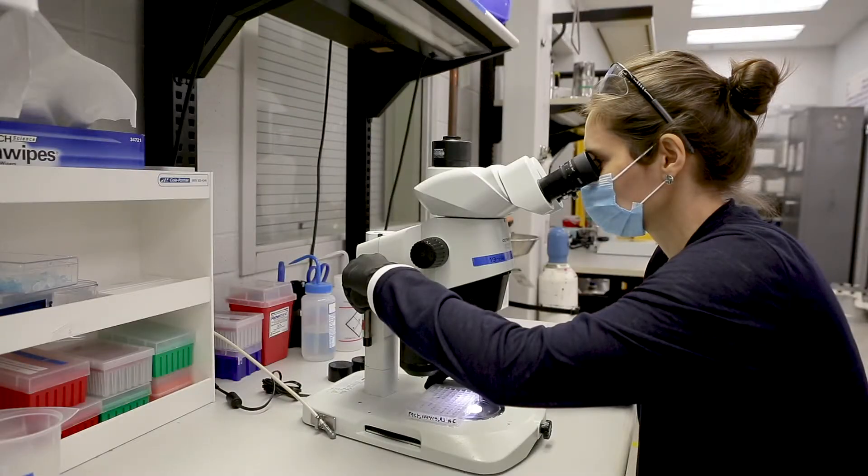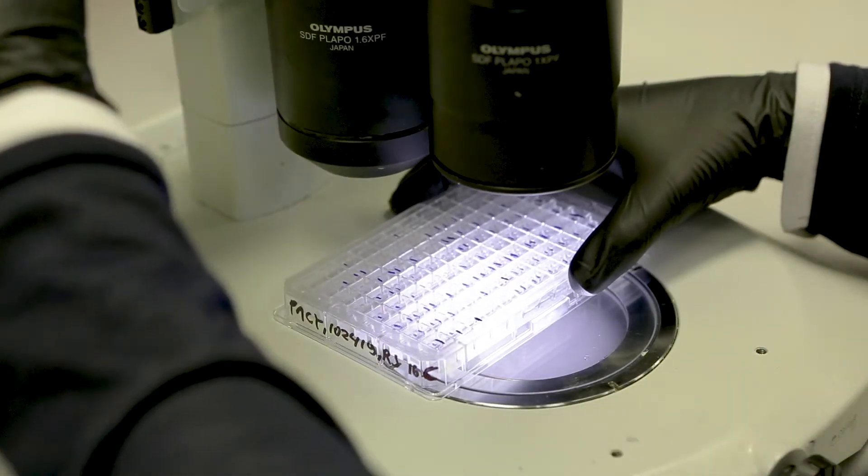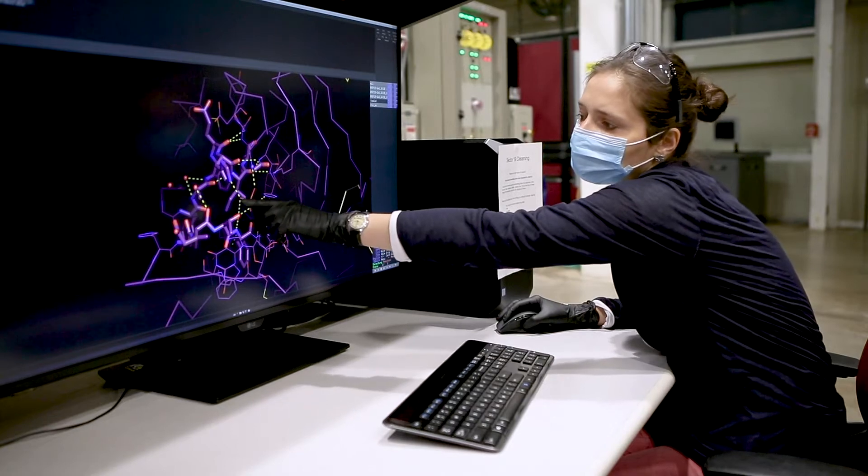That really just amazingly transforms everything we can look at, by allowing us to look at it in much more exquisite detail, or to look at it at much higher time resolution, so we can look at phenomena that are so fast we just can't see them today.